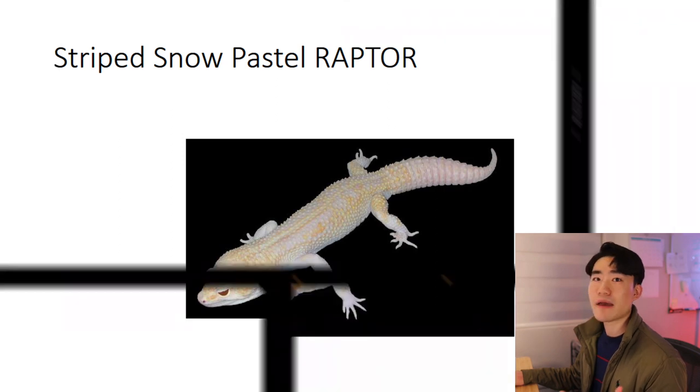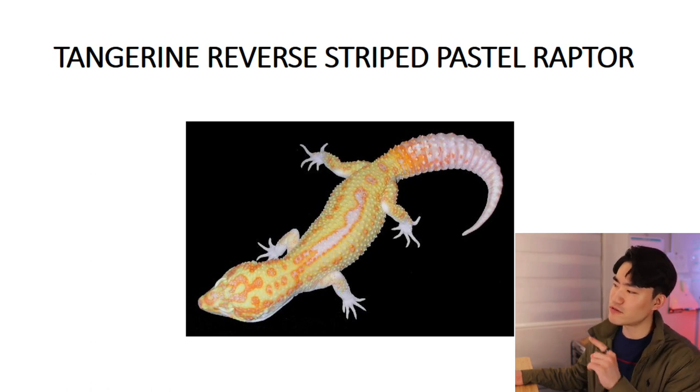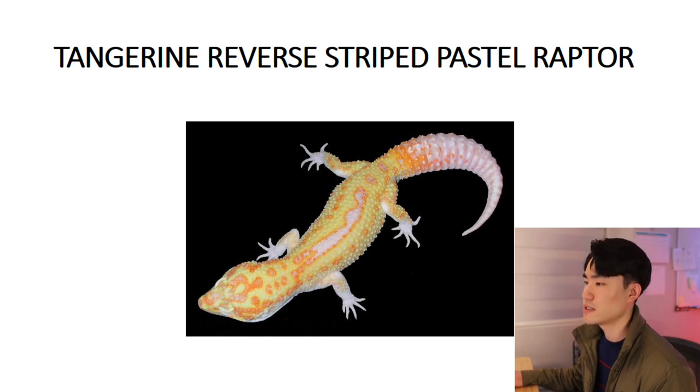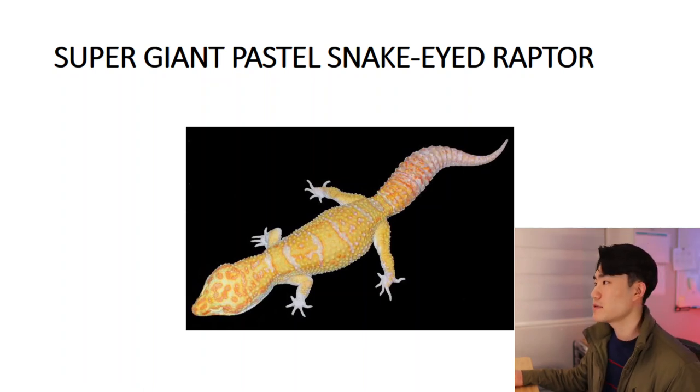The next photo is the tangerine reverse striped pastel raptor. This one is a little bit hard to tell when it comes to the pattern, but based on his information it's still considered to be a reverse striped pattern on its back, and you do see that bright orange color on its head. And for the last picture, this is the super giant pastel snake-eyed raptor — which is a super big-sized gecko.